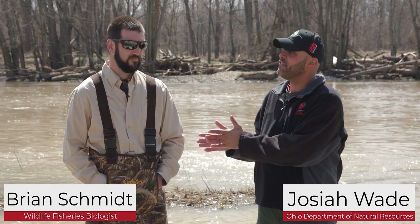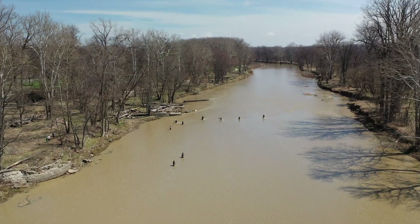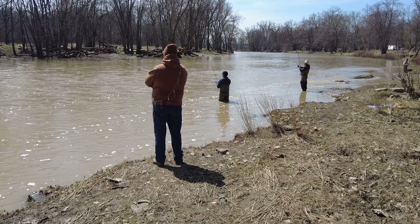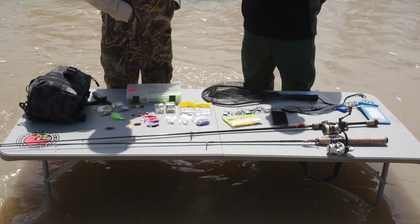Hello and welcome to another edition of What's in My Pack, where we talk about what you need to have in your pack before you head out for that next outdoor adventure. I'm Josiah Wade with the Ohio Department of Natural Resources and joining me today is wildlife fisheries biologist Brian Schmidt. We're up in northwest Ohio on the Maumee River talking about the walleye run and what you need to have in your pack to have a successful day of fishing for walleye.